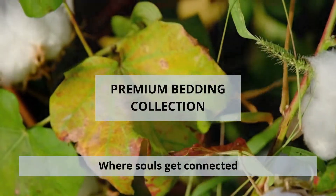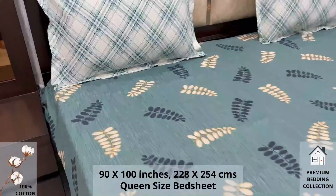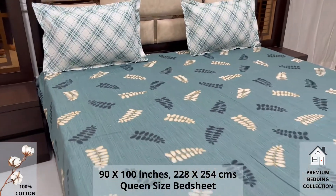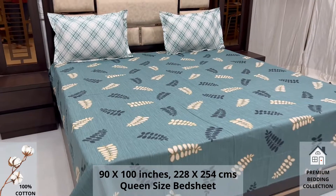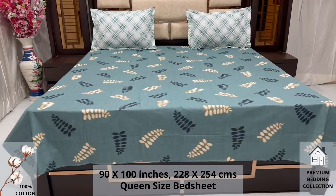Welcome to the world of premium bedding collection. A 100% pure cotton queen size bed sheet, along with two pillow covers, tucks under the mattress of your bed easily and comfortably. High thread count and superfine finish makes it a perfect choice for your bed.